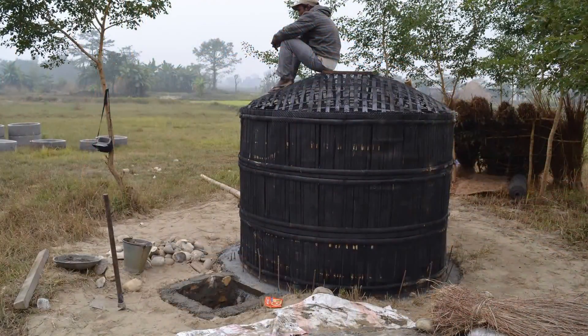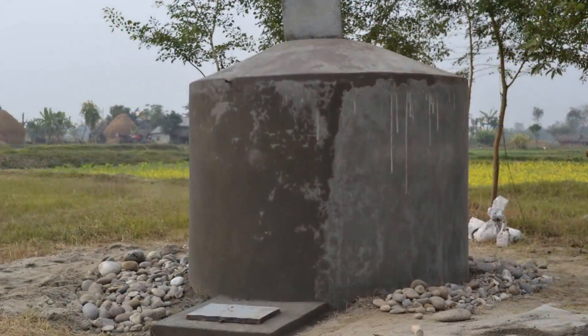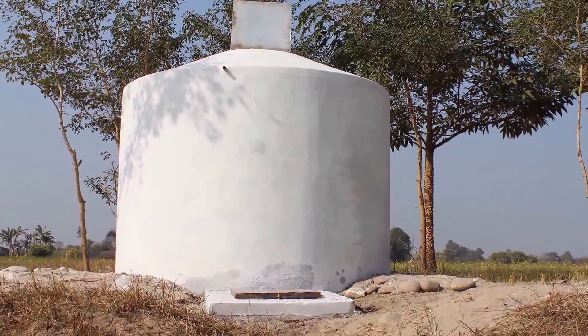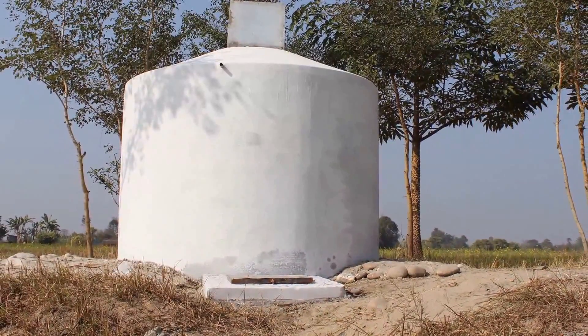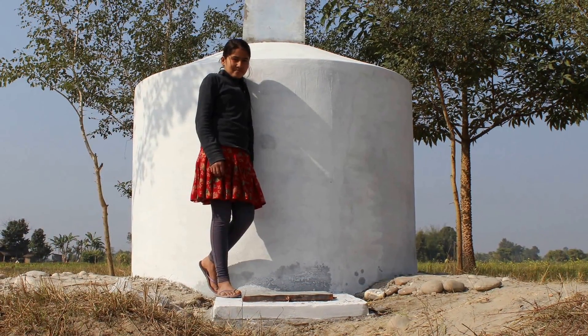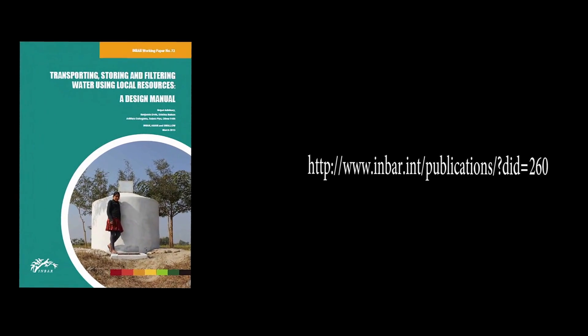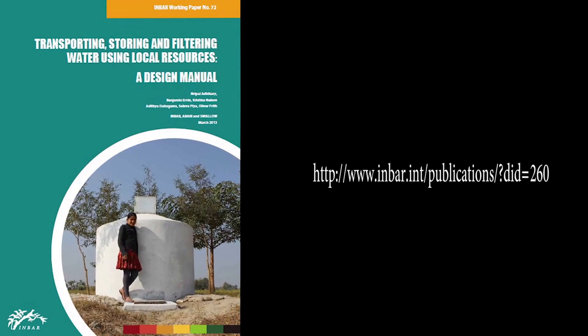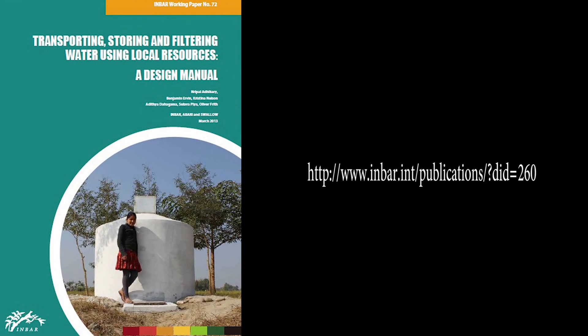In the following series of short films, we will now show you each step involved in building these bamboo water storage tanks and biosand filters, thereby allowing you to replicate the process in your own community. The videos are intended as a supplement to INBAR's Working Paper 72 publication, 'Transporting, Storing and Filtering Water Using Local Resources: A Design Manual'. This is available as a free PDF from the webpage on your screen.